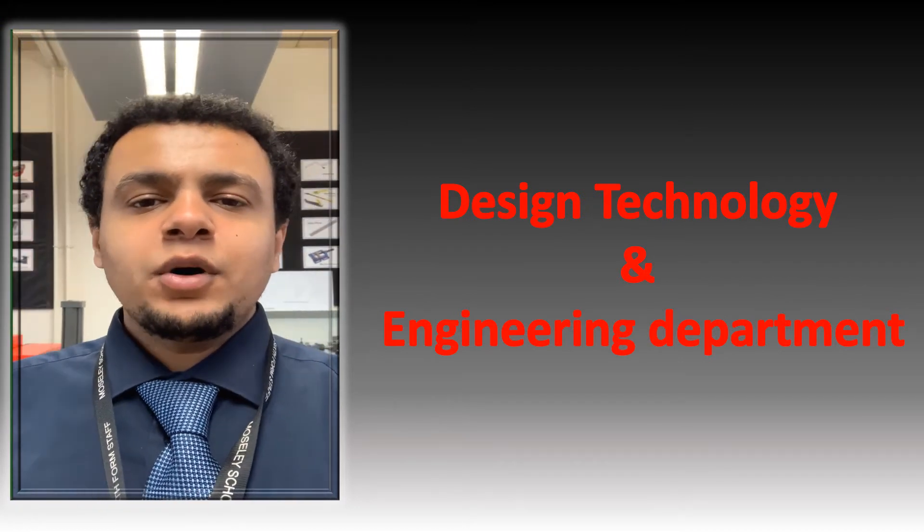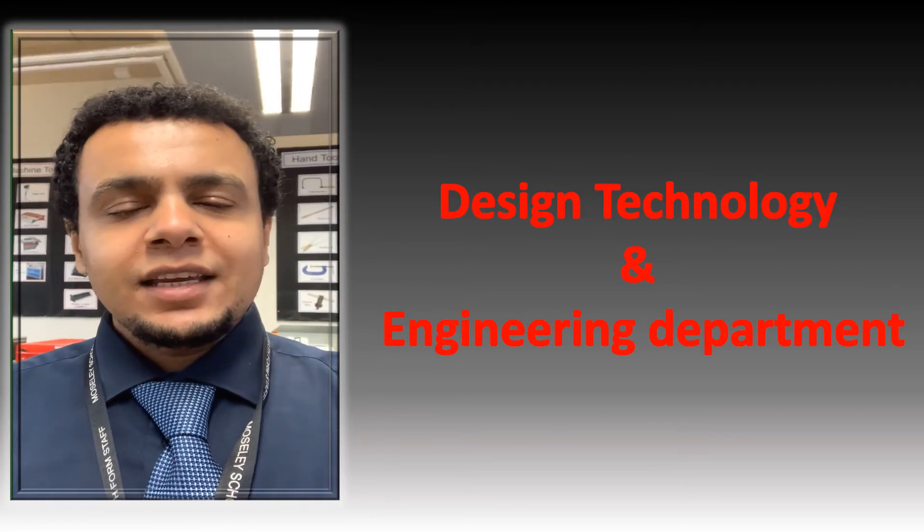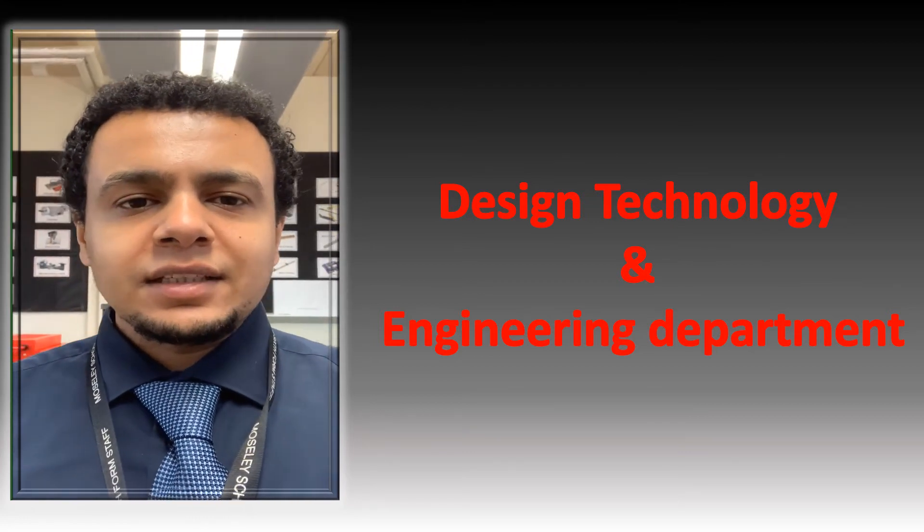Hello, welcome to the Moseley DT and Engineering Department. I am Mr Muflahi and I am the Head of DT and Engineering.